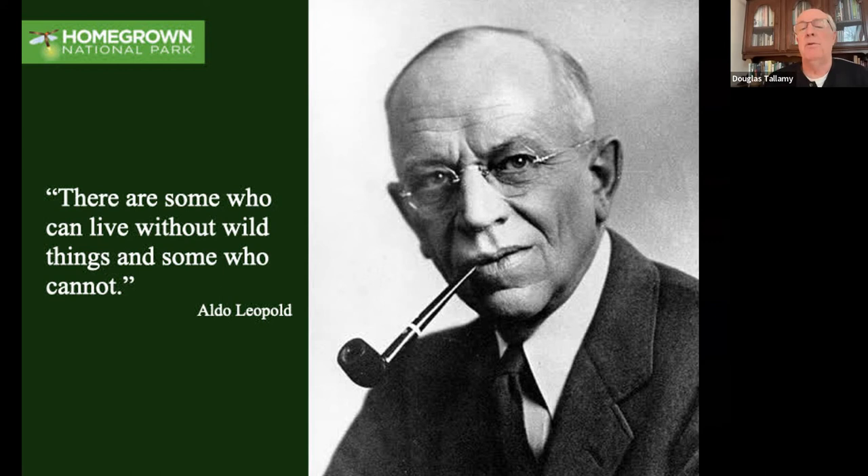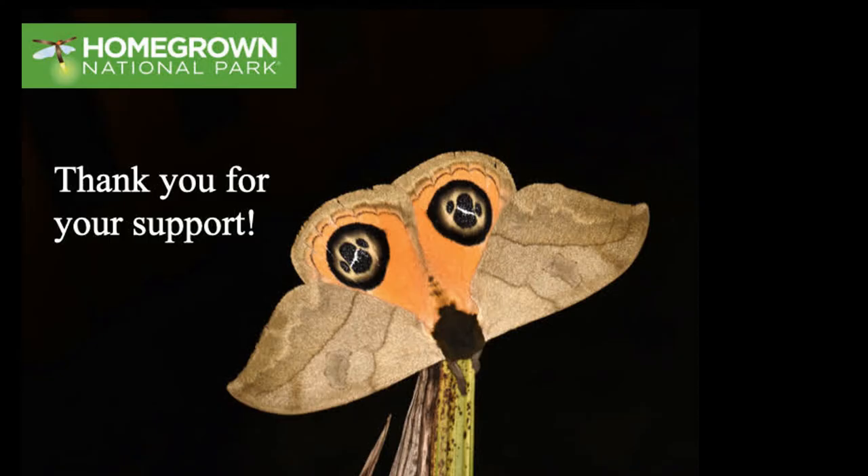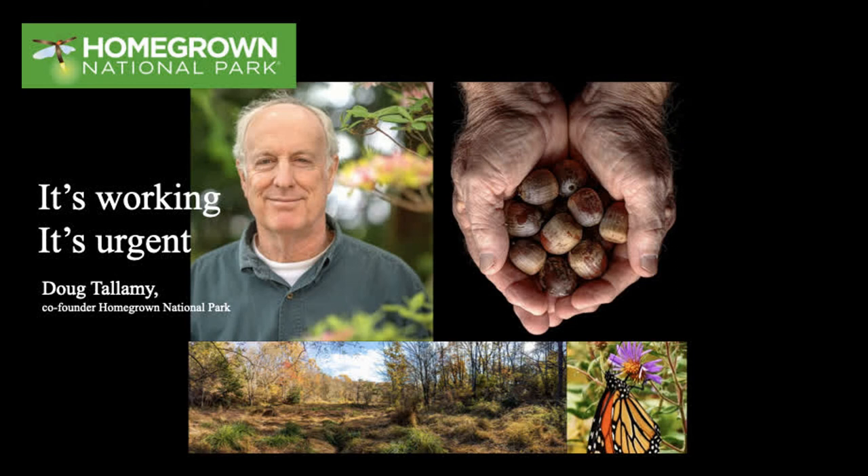Aldo Leopold said a number of wonderful things, and one of them was: there are some who can live without wild things and some who cannot. He was talking about the emotional connection with nature - but actually, no one can live very long without wild things, for it's the wild things that keep us alive. Thank you.